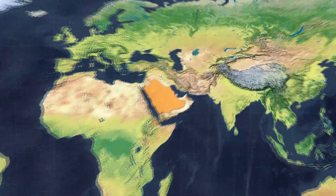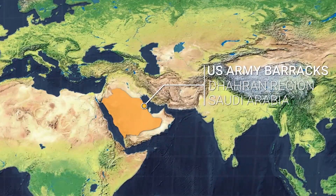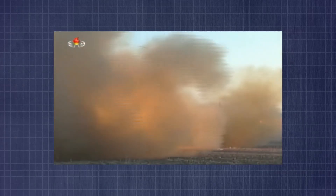The U.S. Army had established a barracks in Saudi Arabia, and to protect the lives of American soldiers, a Patriot battery was set up to provide long-term air defense. On that day, Iraq fired a Soviet-made Scud missile with the U.S. Army barracks in its sights.